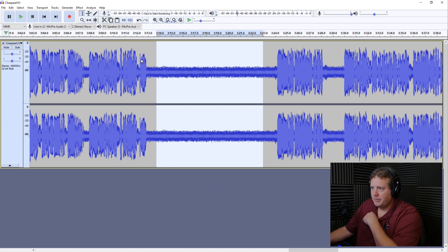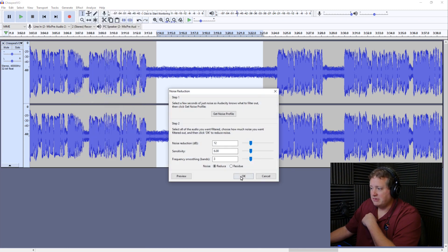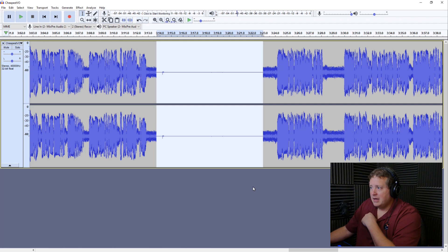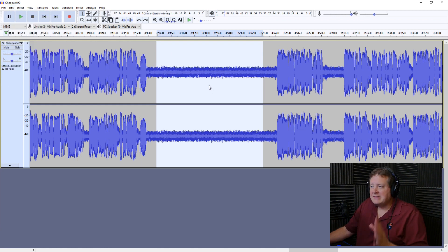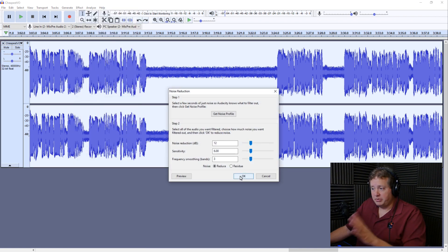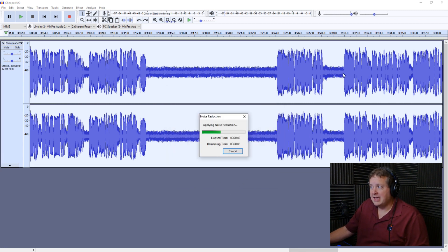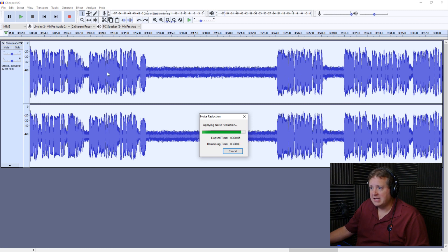I'm going to go up here to Effect and first go to Noise Reduction — Get Noise Profile. And now it's analyzed that. Now if I go over here to the same exact thing, Noise Reduction, I'm going to use the standard settings and hit OK. That's scary in all honesty, but it seems to have done a hopefully good job. It's basically reduced everything. What I'm going to do is double click on the entire file to highlight the whole thing, and now if I go up here to Noise Reduction and do the apply of step two, it should remove that noise from the entire file.